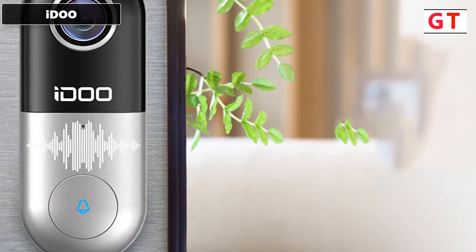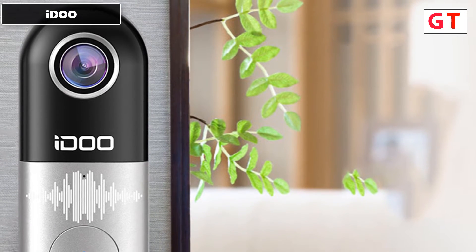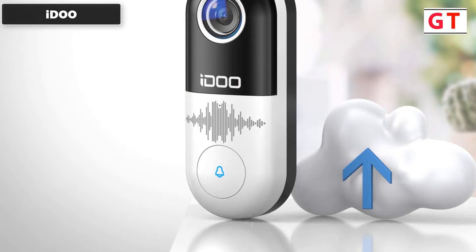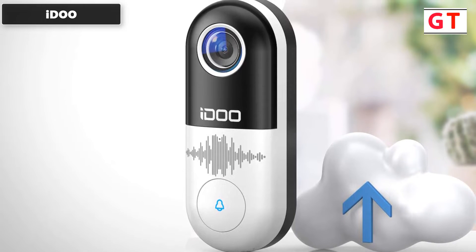The iDoo video doorbell also features auto night vision. It is equipped with a high-end infrared sensor — infrared light will automatically turn on during low light conditions and the camera will switch to infrared mode. It automatically switches between normal and infrared settings, so you'll never miss any visitor.